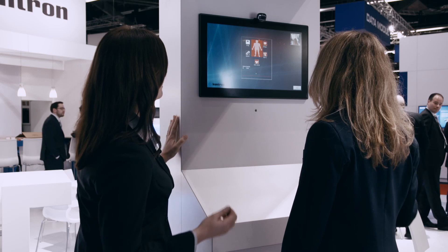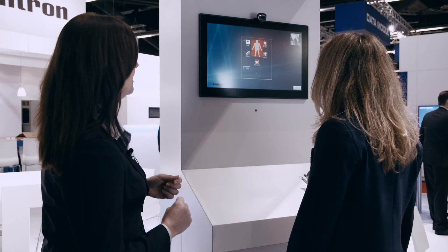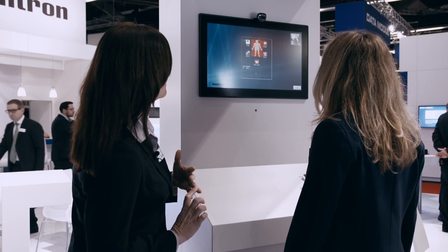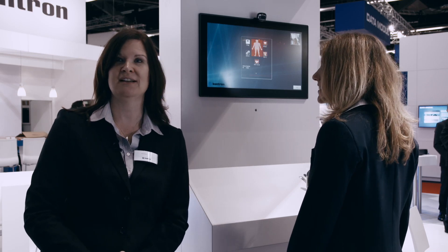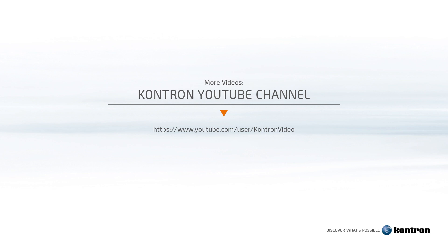Thank you, Daniela. In just a few moments, all of Daniela's vital signs were taken — her weight, height, body mass index, blood pressure, and temperature — all from just one kiosk built here today using the mini ITX with Broadwell processors.